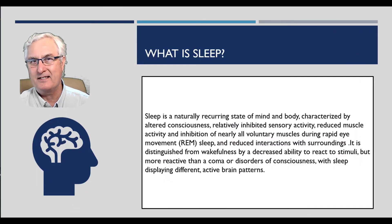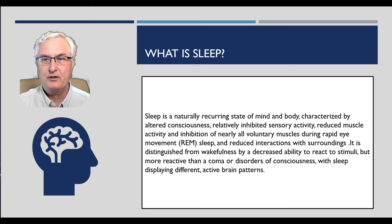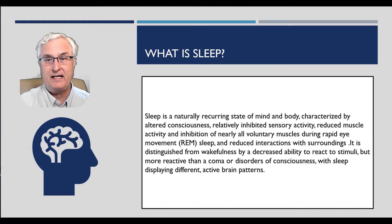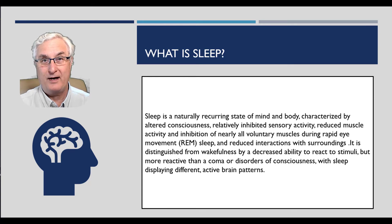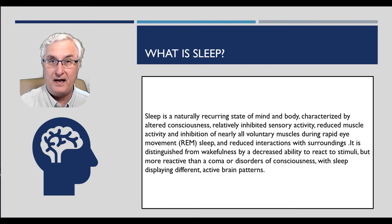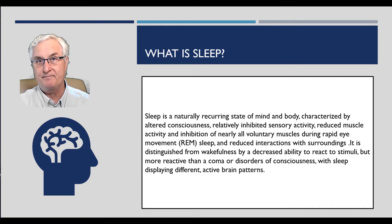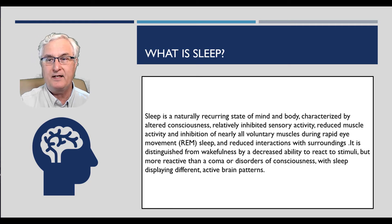So what is sleep? We need to define this before we can analyze it. Sleep is a naturally recurring state of mind and body characterized by altered consciousness. We go to sleep when we get a bit tired. There's relatively inhibited sensory activity — in other words we don't hear or see. And reduced muscle activity and inhibition of nearly all voluntary muscles during REM sleep. It is distinguished from wakefulness by a decreased ability to react to stimuli — you can usually push people and they probably wouldn't wake up, depending on how deep their sleep is.